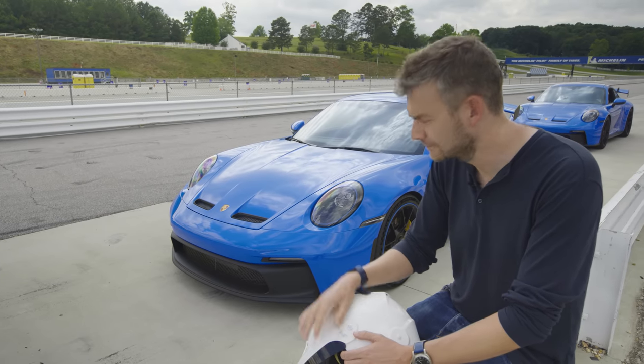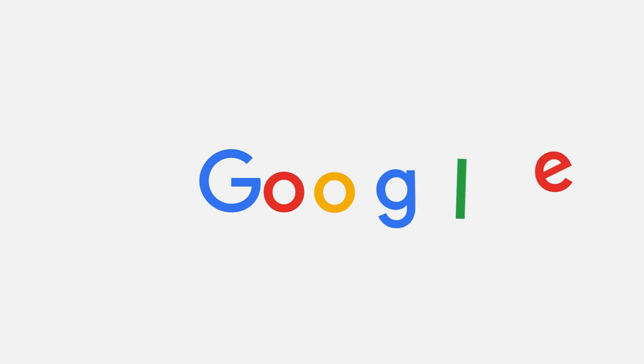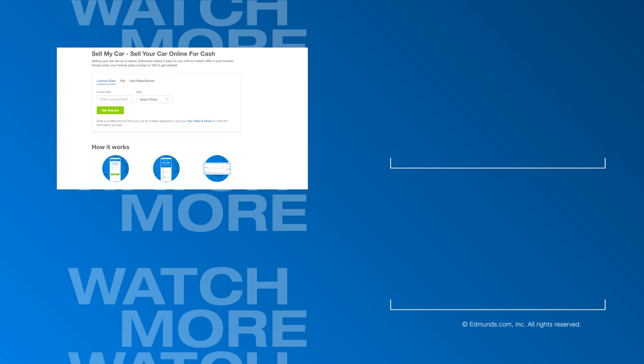What a day. Epic, really. If you'd like to know more about every 911, or in fact every car on sale today, go to edmunds.com. And if you want a cash offer for your current car, head to edmunds.com/sellmycar.